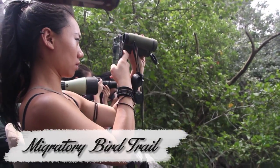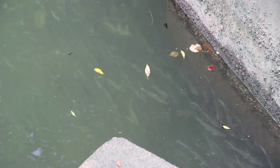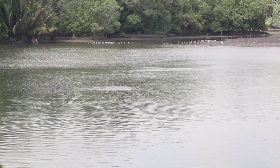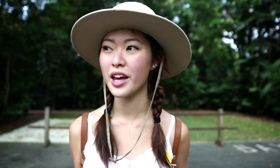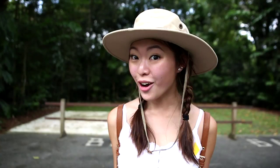This is the migratory bird trail. Did you know that it became Singapore's first ASEAN Heritage Park in 2003? So we're coming to the end of our InstaWalk and now we're heading to the wetland reserve. Everyone's having a little snack, so I'm having mine too. Let's go!